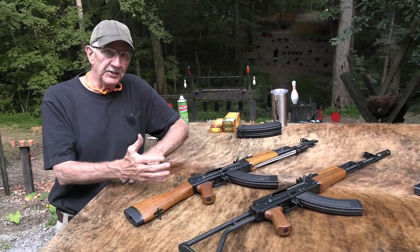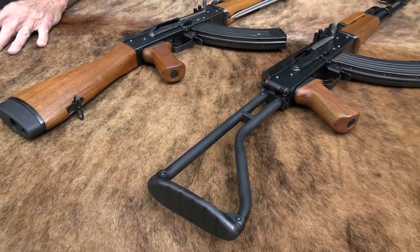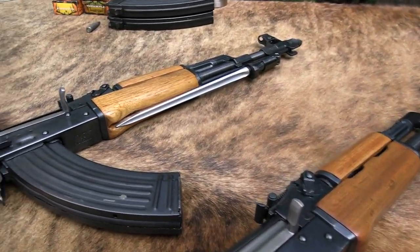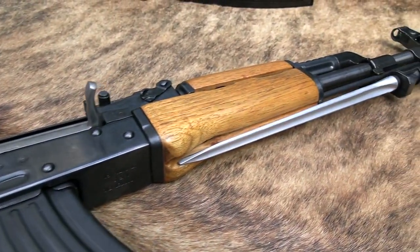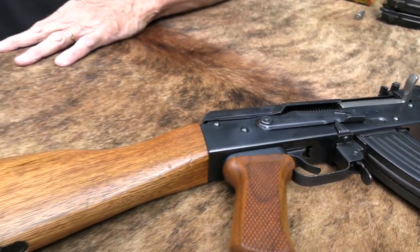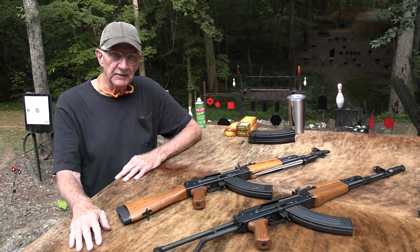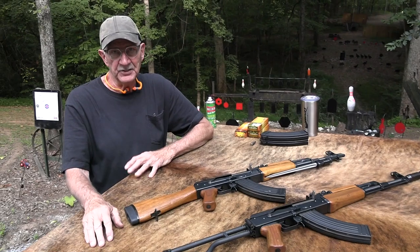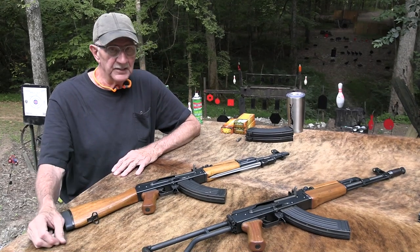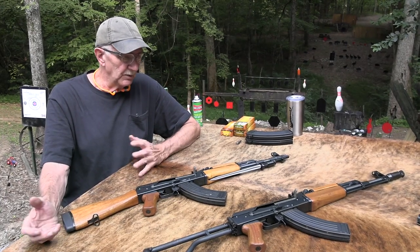Hickok45 here. It's another good day — I get to shoot an AK, maybe two of them if I want. They're about the same thing, so shooting one is like shooting them both, except one has a cute little attachment. Yeah, it's AK day. It's Chinese AK day. It's AKS762 day. That's what both of these are.